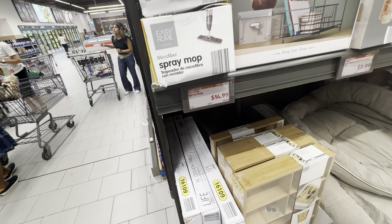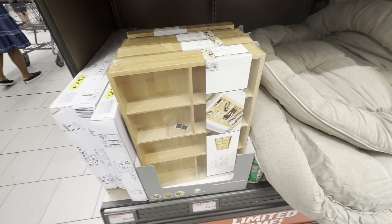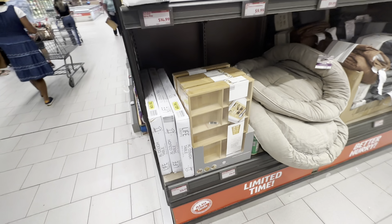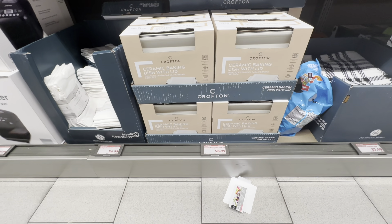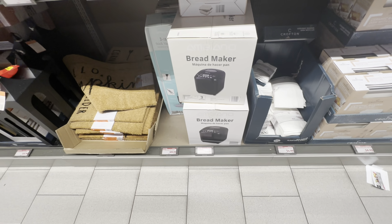Oh look at the two-tier organizer. Mop spray for fifteen dollars. Oh, I like this — I need another one of these — a seven-section in-drawer organizer, I need another one. They have the baking dish, so we're gonna be baking. Washcloth. Bread maker — oh, fifty dollars for the bread maker.